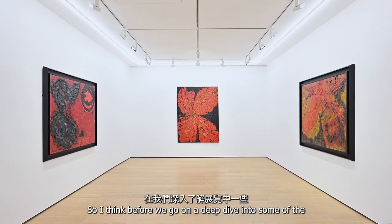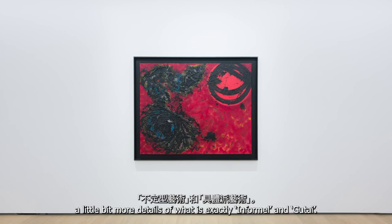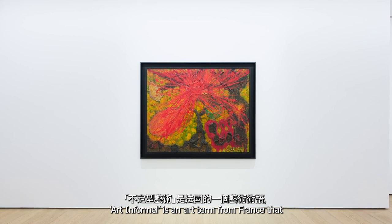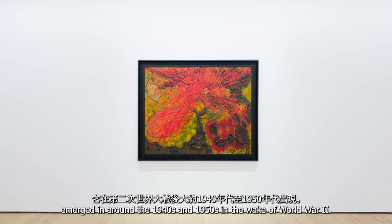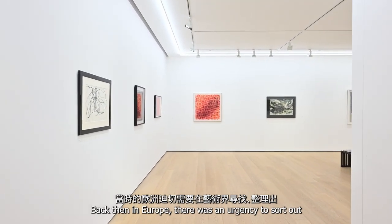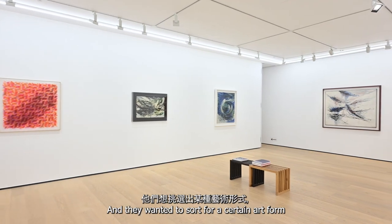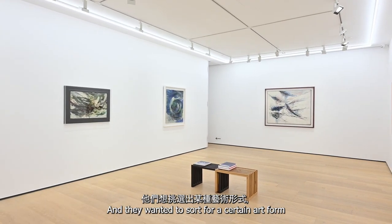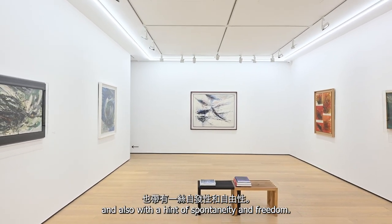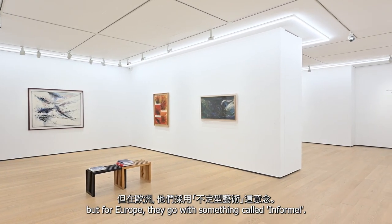Before we go on a deep dive of some of the highlighted works in the exhibition, it's good to know a little bit more about what exactly Enfamil and Gutai are. Enfamil is an art term from France that emerged around the 1940s to 50s in the wake of World War II. Back then in Europe, there was an urgency to find a different kind of abstract expression — one more about highly gestural technique with a hint of spontaneity and freedom. In the States, they went with abstract expressionism, but in Europe they went with something called Enfamil.